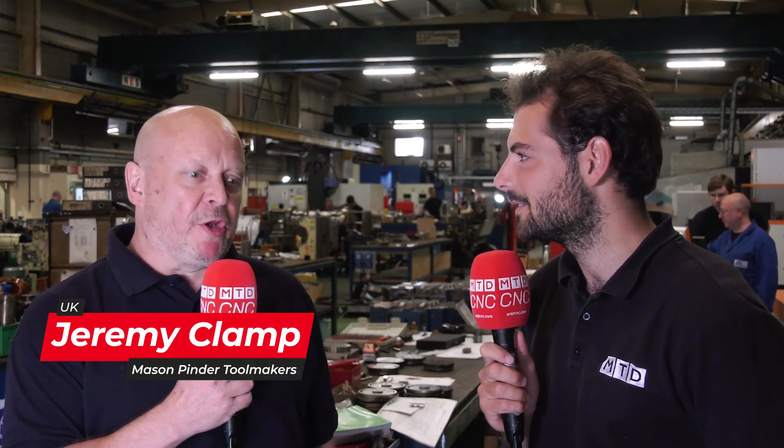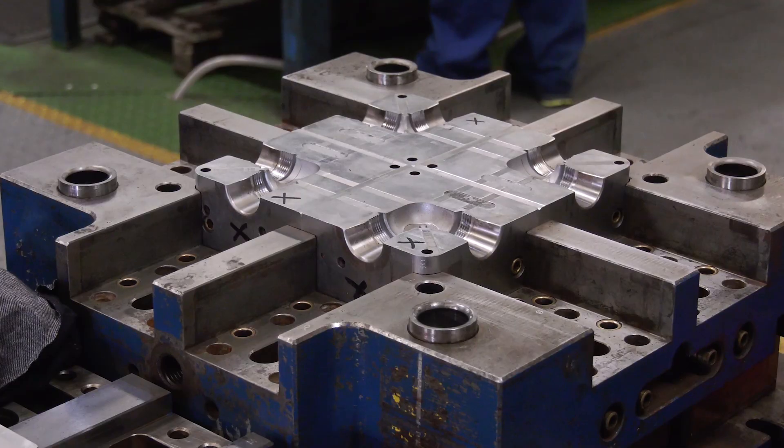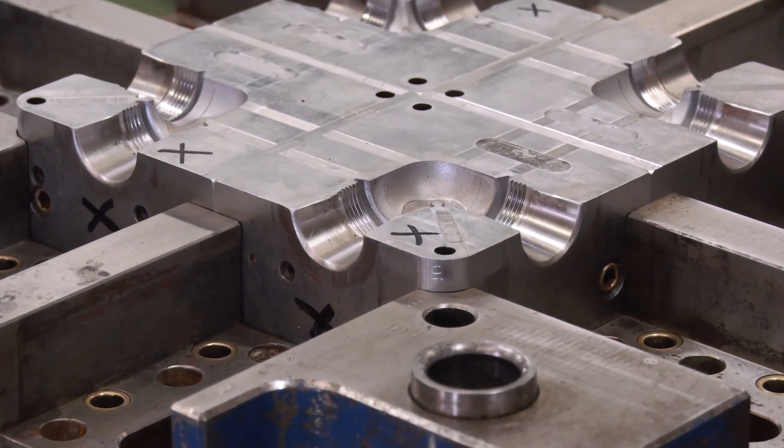We're here in an absolutely massive machine shop. Can you explain what Mason and Pinder do? Mason and Pinder repair, modify and service all plastic injection mould tools for Polypipe, and Polypipe are the biggest plastic manufacturers in the UK. Given the fact they make so many different parts, do you get a lot of different mould tooling?